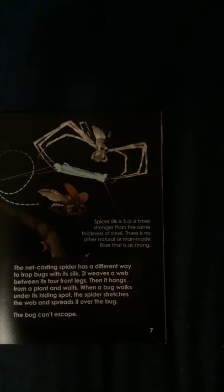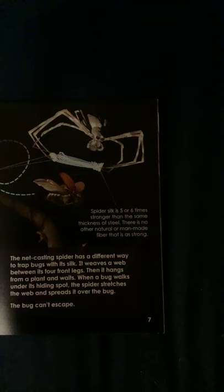Spider silk is five or six times stronger than the same thickness of steel. There is no other natural or man-made fiber that is as strong.